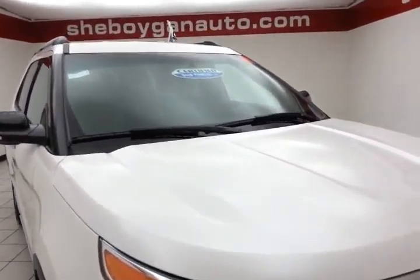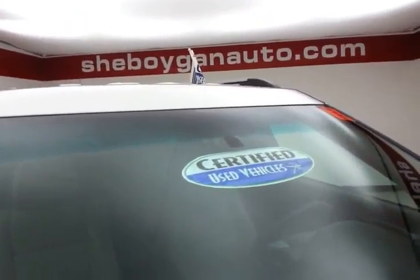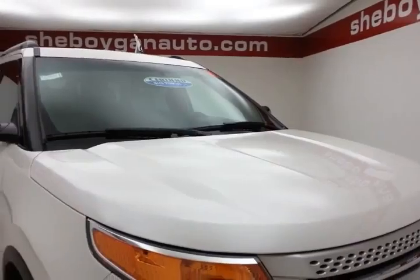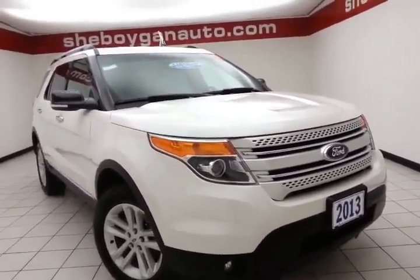It comes with a clean Auto Check History Report, Oxford White in color. After our thorough inspection, it does qualify for our Certified Used Vehicle Program, giving you the balance of a seven-year, 100,000-mile powertrain warranty — that's two years and 40,000 miles longer than the factory powertrain.